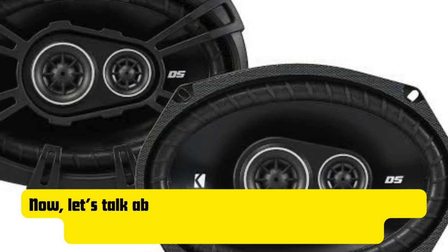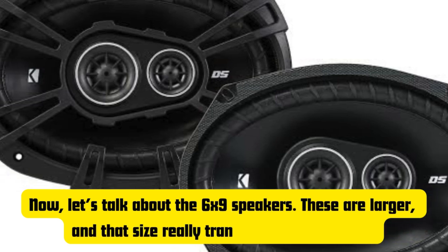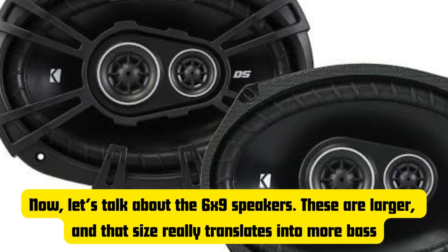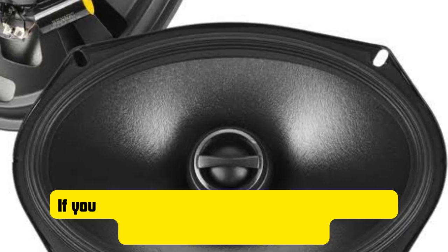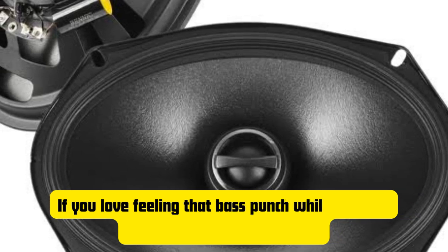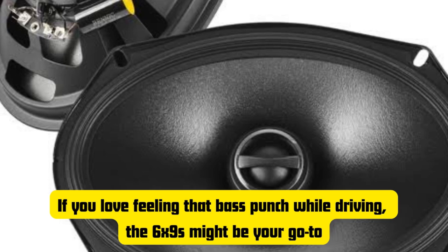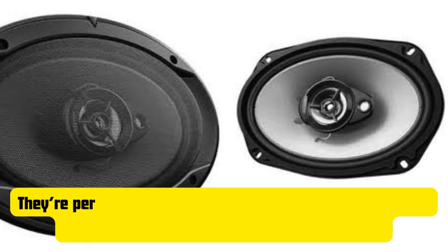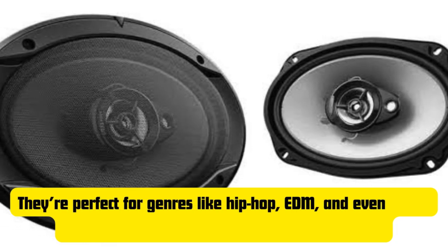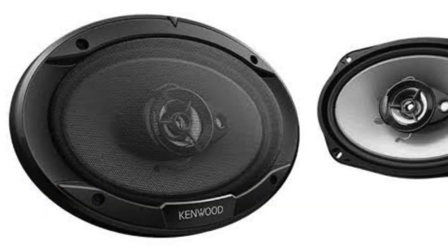Now let's talk about the 6x9 speakers. These are larger, and that size really translates into more bass — a fuller, richer low-end sound that can bring a lot more depth to your music. If you love feeling that bass punch while driving, the 6x9 speakers might be your go-to. They're perfect for genres like hip-hop, EDM, and even heavy rock — anything where the bass plays a big role.